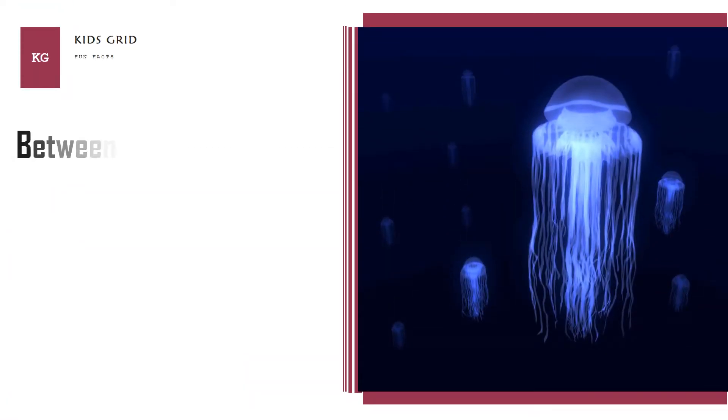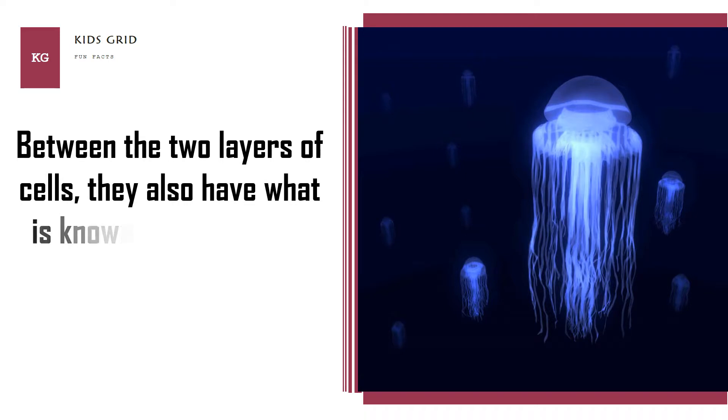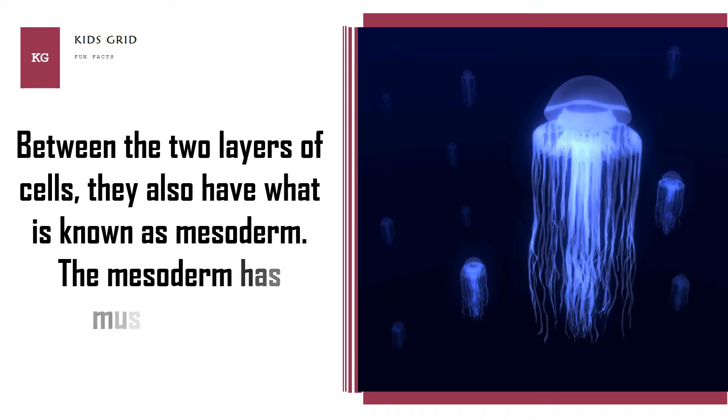Between the two layers of cells, they also have what is known as the mesoderm. The mesoderm has musculature.